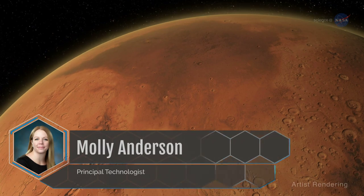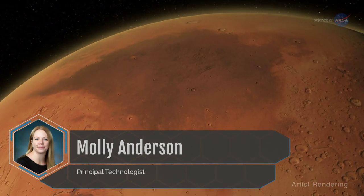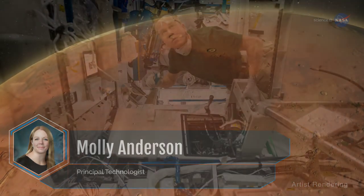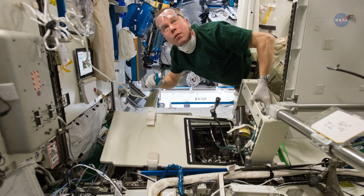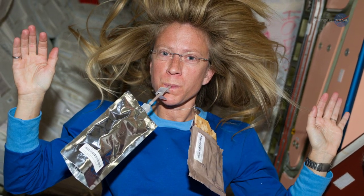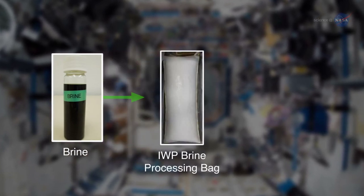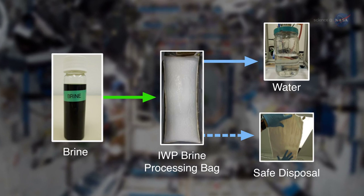As mission planners look toward the Red Planet, we are definitely evolving from the lessons learned on ISS, says Molly Anderson, a principal technologist at NASA. We want to increase the level of recycling wastes beyond what we do on the station now. Our ISS water system can recycle about 93% of the wastewater back to clean water. The leftover fluid is referred to as brine, and we're flying a demonstration technology on station soon that will recover most of that water, too.